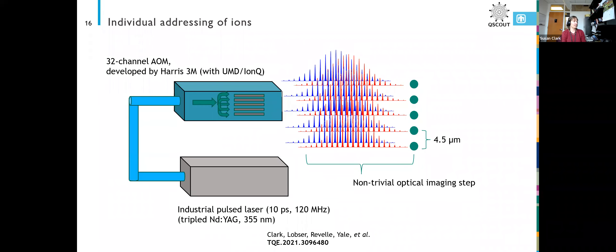For individual addressing of ions, we had a 32-channel AOM. We take one laser beam and this device splits it into 32 laser beams. Each of those laser beams goes through its own AOM crystal. We can then send an RF signal to that crystal with a particular frequency, amplitude, and phase that then gets written onto that individual laser beam.